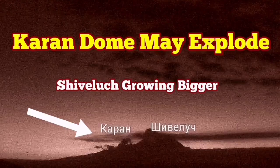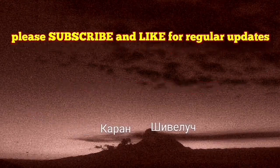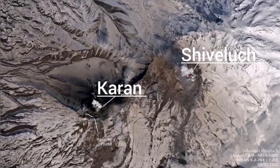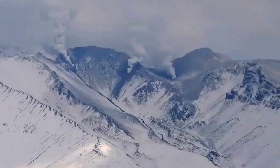Shiveluch volcano may erupt again. This is the current dome of a nearby volcanic center. As you can see in this image, during daylight you can see steam rising from there. That means water vapor is in contact with the magma and eventually it may erupt. In the satellite images the current vent has almost the same level of steam as Shiveluch itself, while Shiveluch shows the brightness of glowing lava.